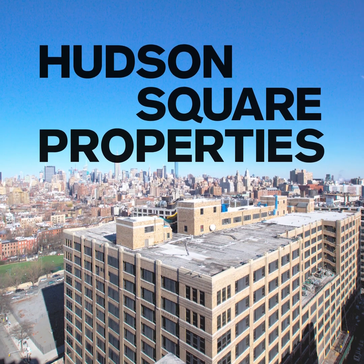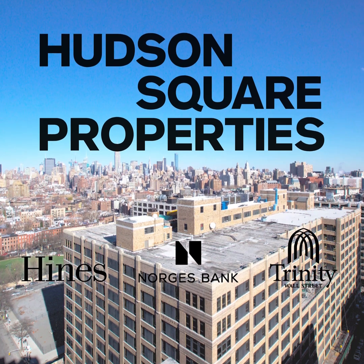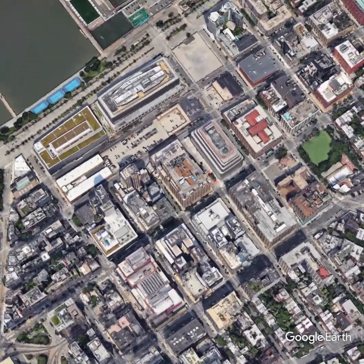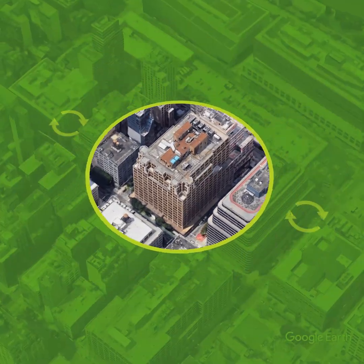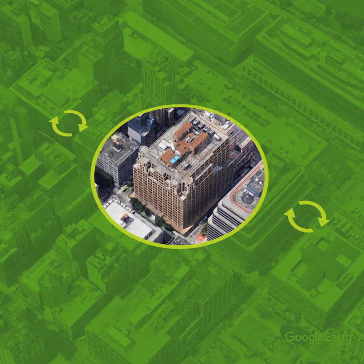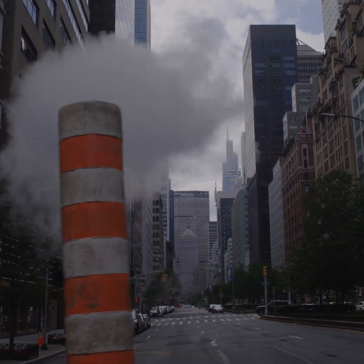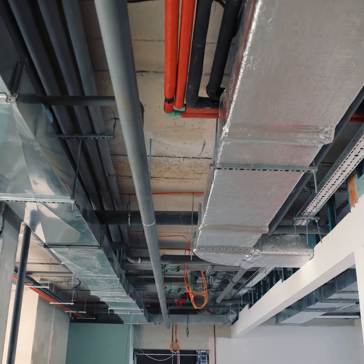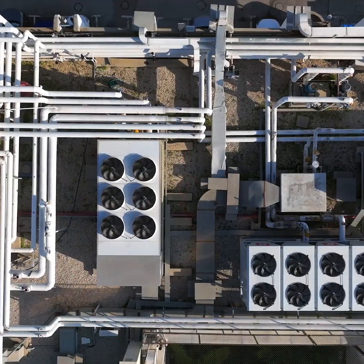Hudson Square Properties, a joint venture of Hines, Norges Bank, and Trinity Wall Street, is retrofitting an outdated 1931-built NYC office building to recycle heating and cooling energy using thermal energy networks. Thermal energy networks are present all around us, but it takes vision and creativity to expand and redesign these systems to decarbonize buildings.